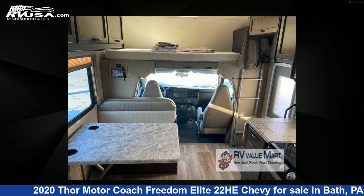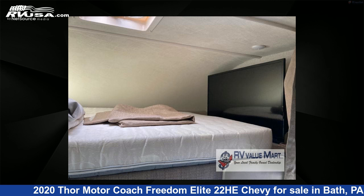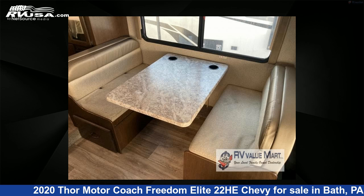This 2020 Thor Motor Coach Freedom Elite 22HE Chevy is built on a Chevy chassis. For more information and pricing on this unit, and to see all units available for sale by RV Value Mart, visit RVUSA.com.